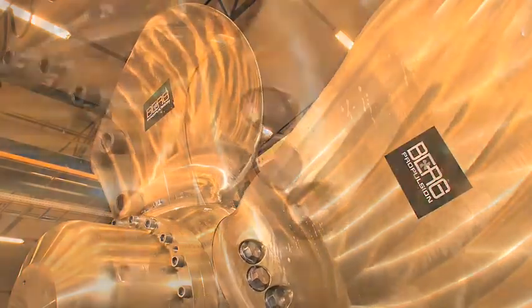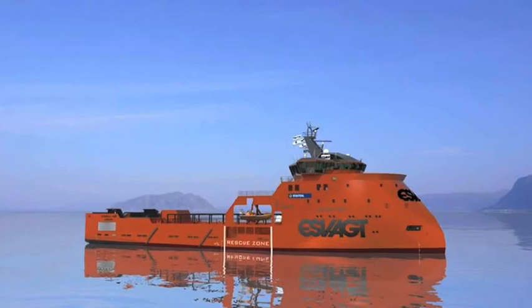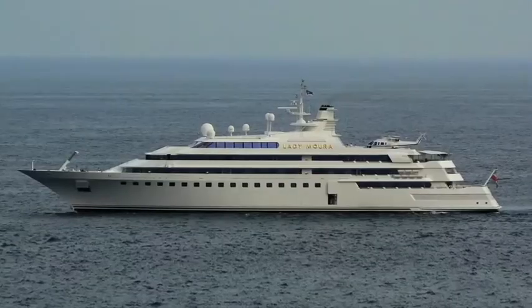Berg Propulsion systems have maintained their reputation for outstanding quality and reliability for 80 years. They are used in a wide variety of vessels, on all the seven seas, day in, day out.